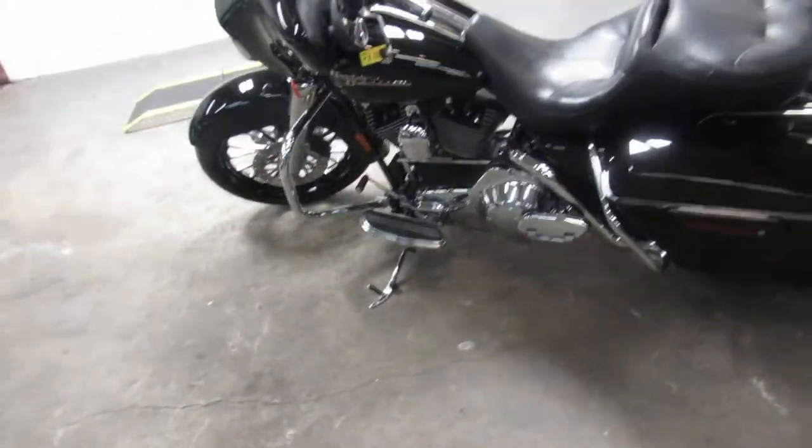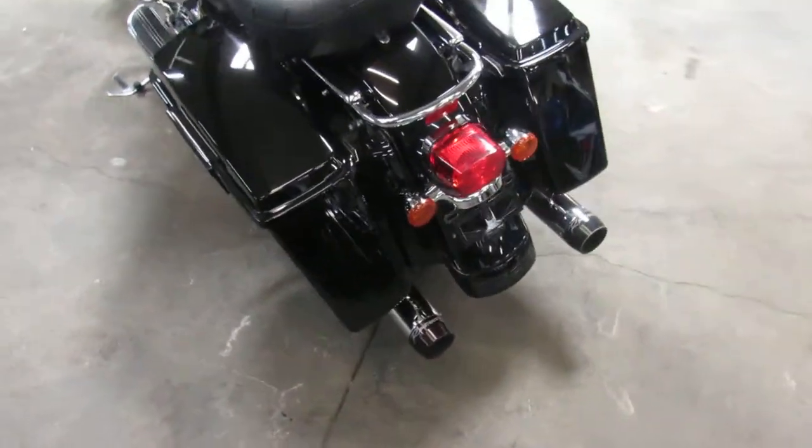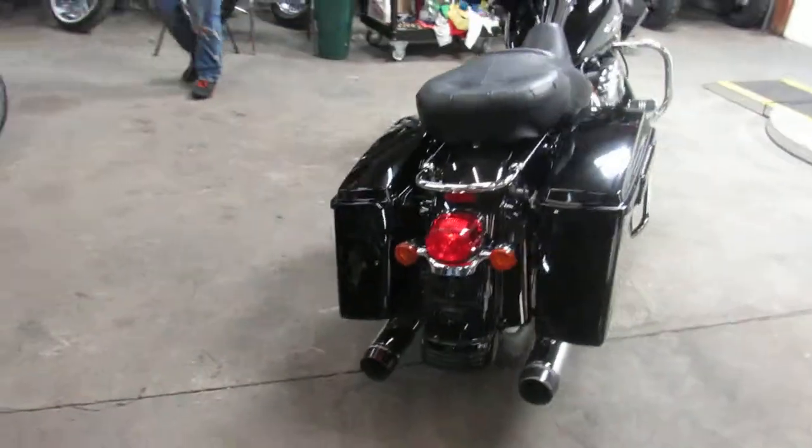Hey guys, it's Approval Powersports. When I say we got used Harleys, we have got, oh boy, 400, 450 used Harleys — probably the most east of the Mississippi. We got a ton of them.